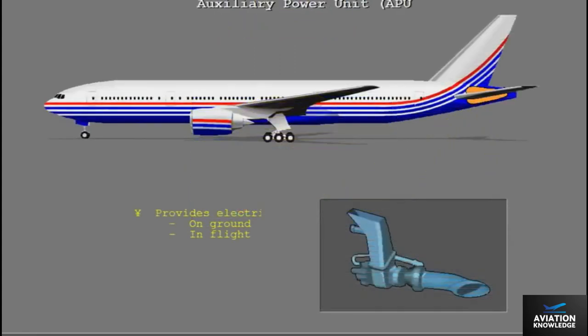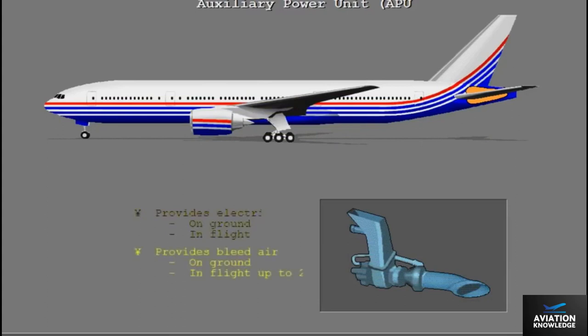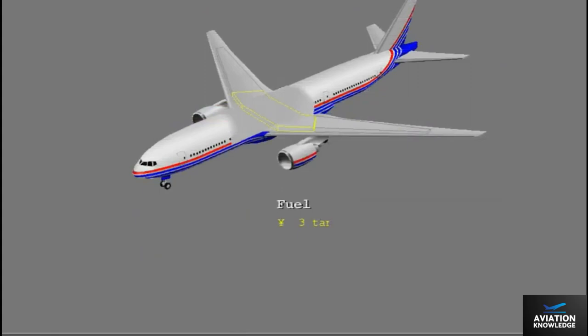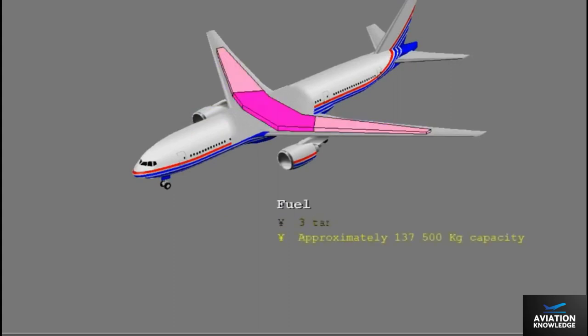A tail-mounted APU can provide the 777 with electric power both on the ground and in flight. The APU also supplies bleed air on the ground at up to 22,000 feet. The fuel system has three main tanks — one center and two wing tanks — with a total fuel capacity of approximately 137,500 kilograms.